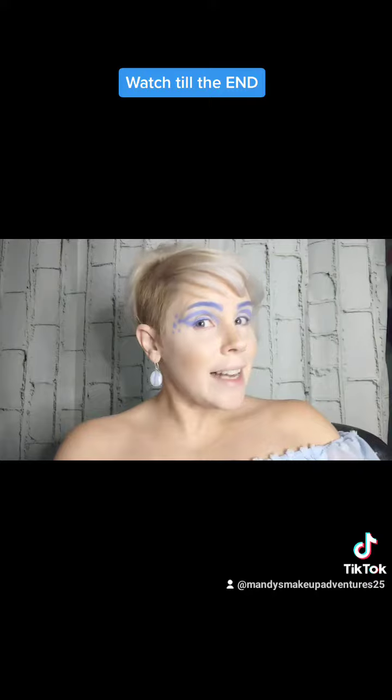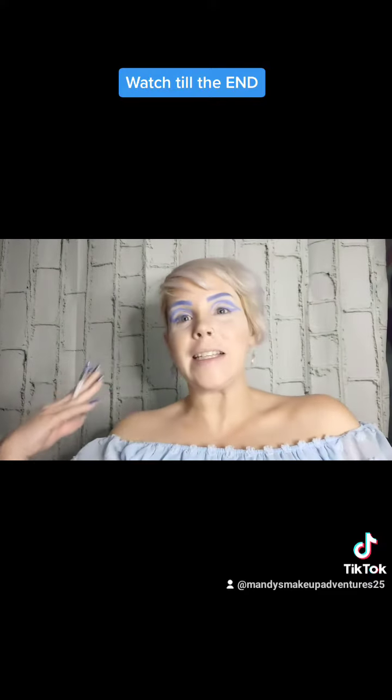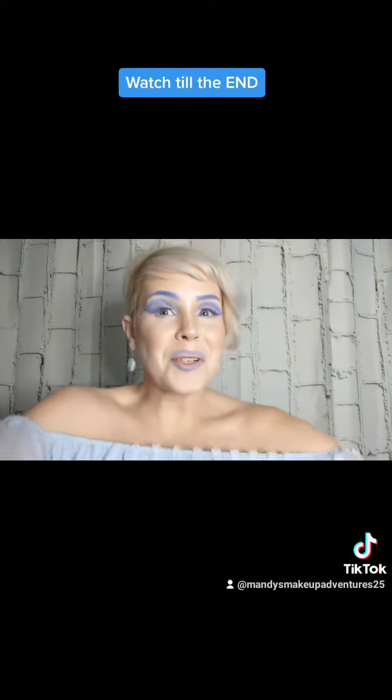This is not as easy as they make it look on TikTok, I'm just telling you. I'm not sure about the stars, I'm not sure about the placement — we'll see when I put the lashes on. Those lashes were so hard to put on, but we did it.